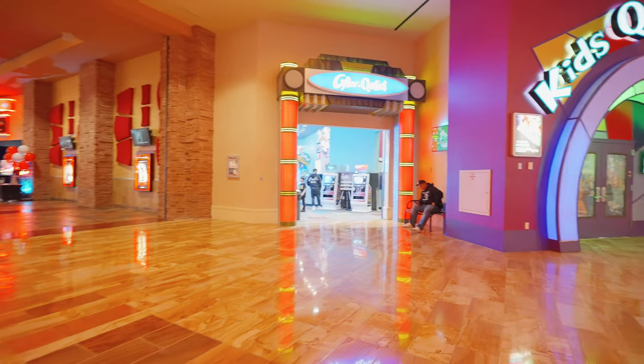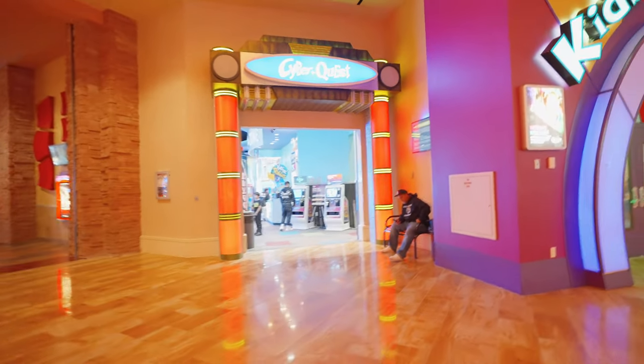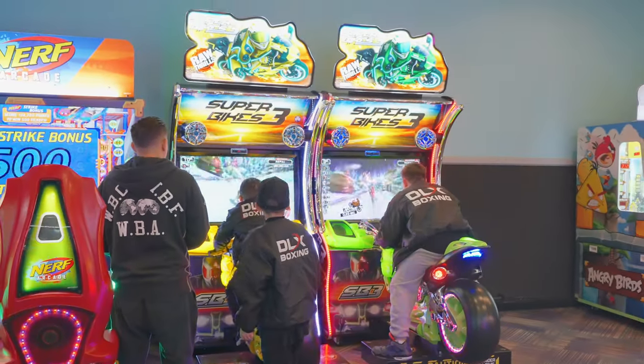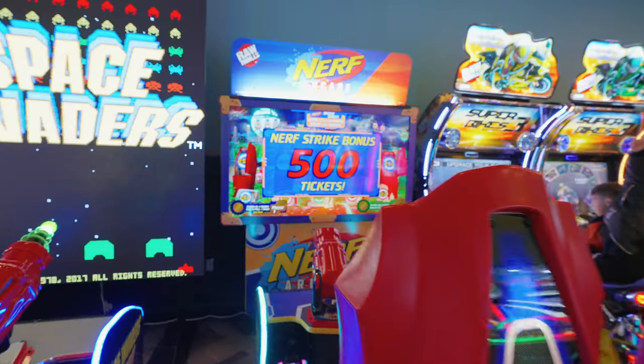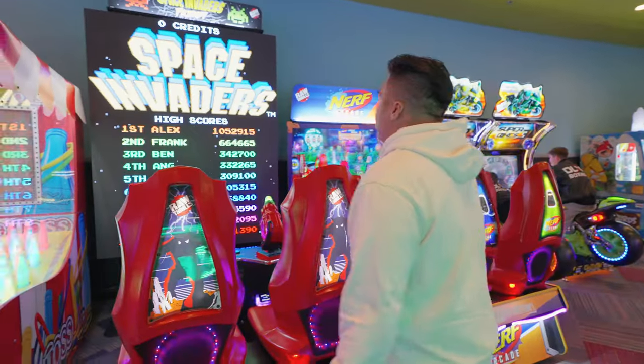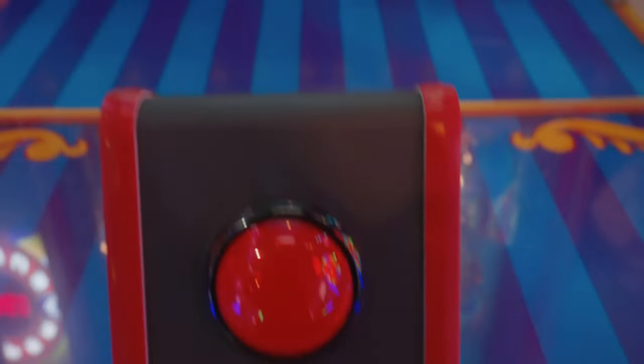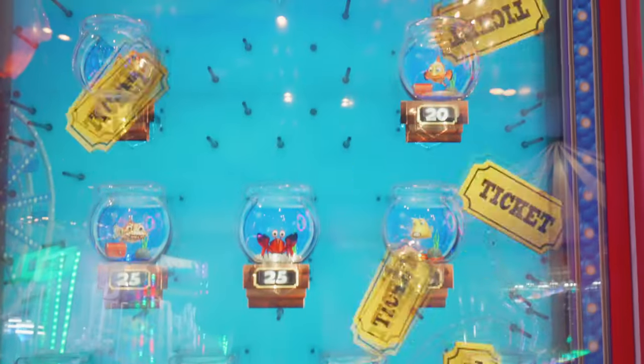I've been trying to catch the arcade but every time I come here it's closed. Looks like we're early enough to go in. We went here last time and we've been wanting to play Space Invaders. That bike looks fun too — wait, I want to play this, it's like a Fishbowl Frenzy!